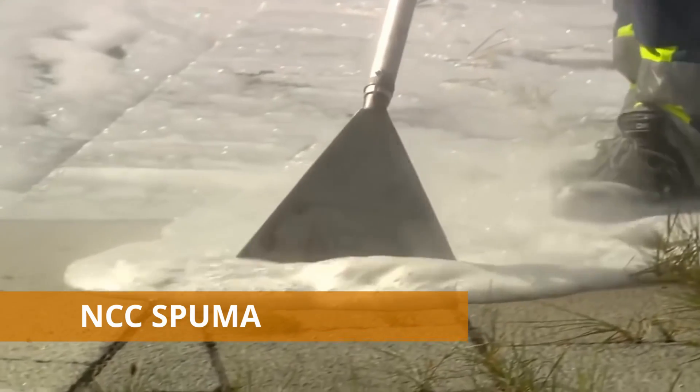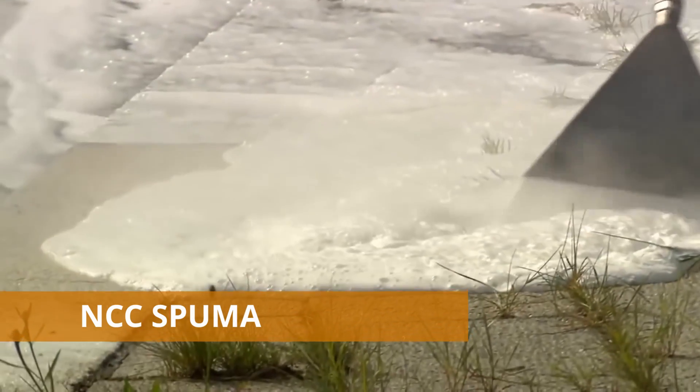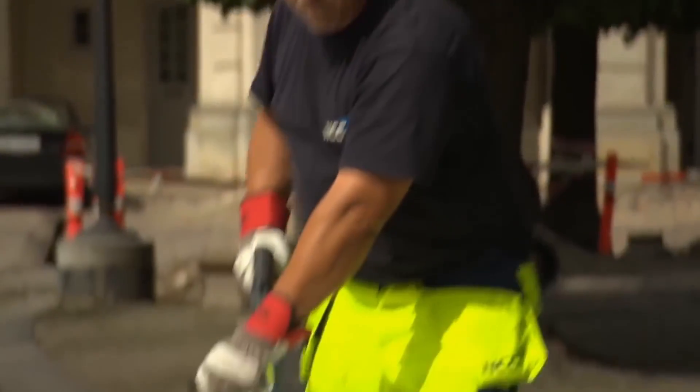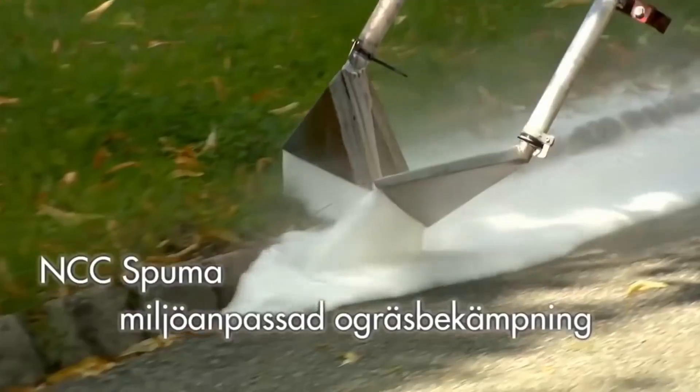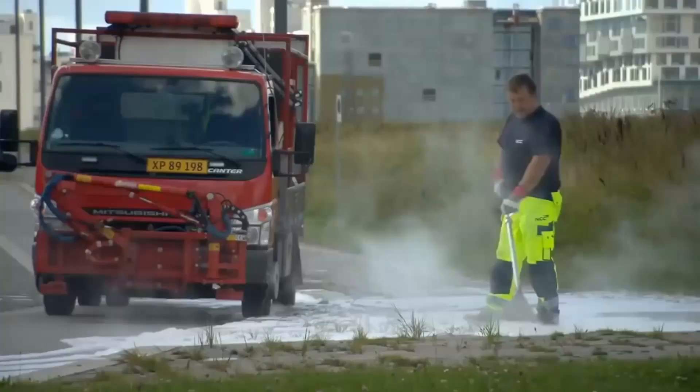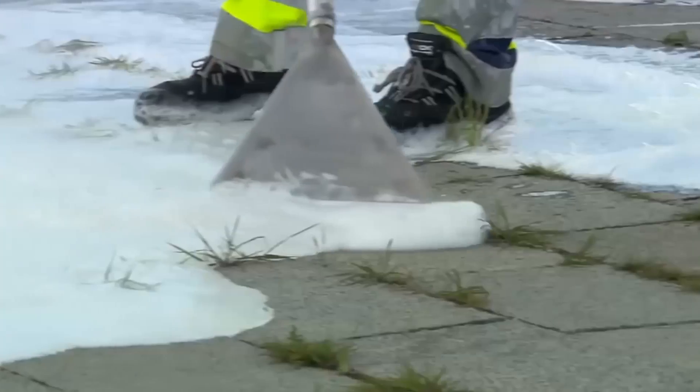NCC Spuma. Here's an innovative way to deal with weeds. NCC Spuma is a functional solution developed by the Swedish company NCC. The manufacturer claims that it is the ideal tool to maintain sidewalks, roadsides, parking spaces, and other overgrown surfaces.